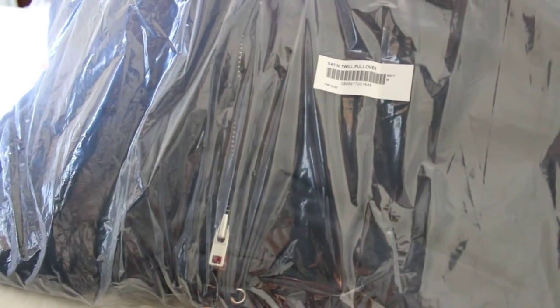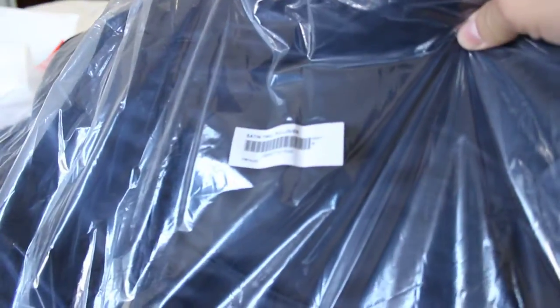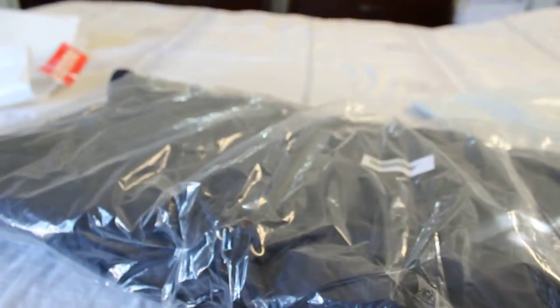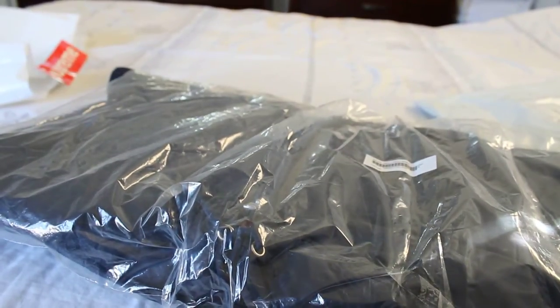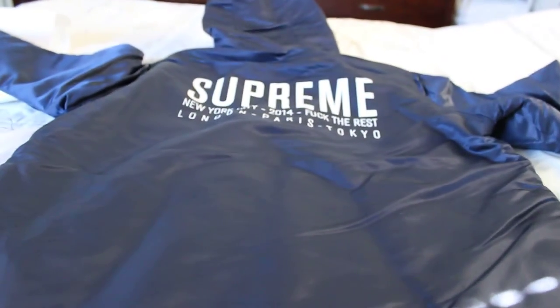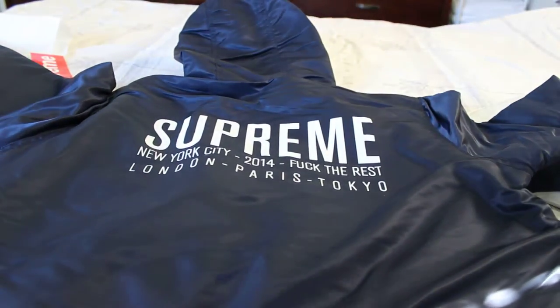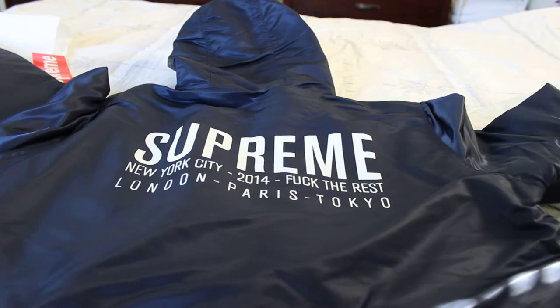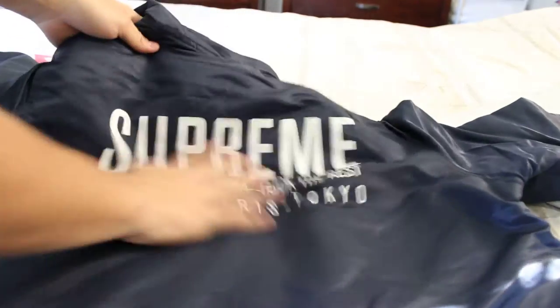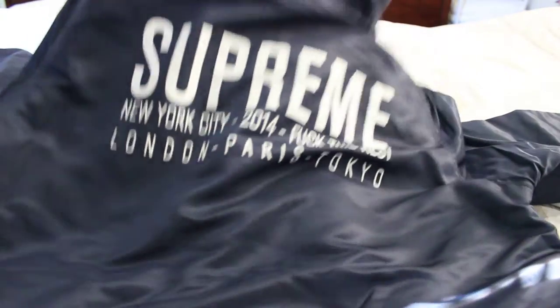Here's the jacket. Saturn 12 pullover — not too sure if you can see that. And on the back it says Supreme New York City, 2014, 'fuck the rest,' London, Paris, and Tokyo. And it has a print — it's not too thick, I think it's in the material, it's like a really light print. There it is, that's the back side.